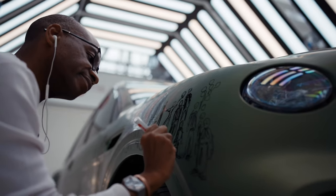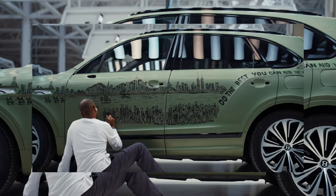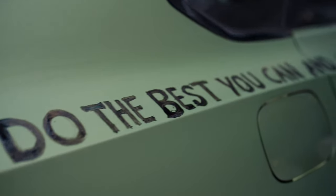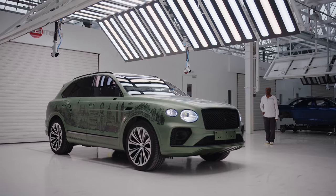Bentley commissioned British architectural artist Stephen Wiltshire to hand-paint the alpine green Bentayga. He painted 29 different landmarks and skylines capturing New York, London, Paris, Rome, Milan, Venice, Tokyo, and Hong Kong with people from all over the world. Each side of the SUV represents a different continent.